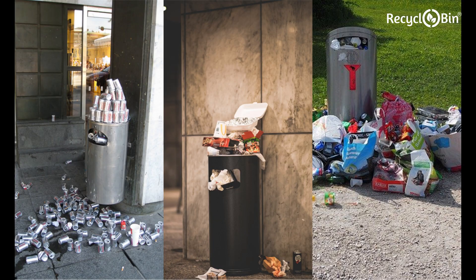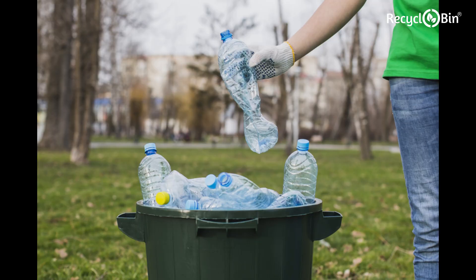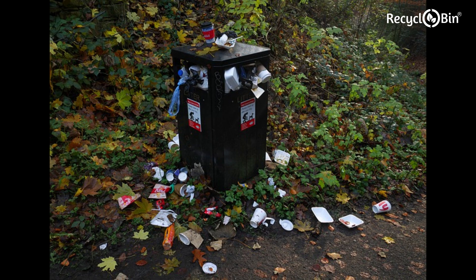Be it indoor or outdoor, this is a very common sight. All of this waste ends up here, here, and ultimately here. The fundamental problem? Loose waste occupies much more space than its actual volume. Ordinary dustbins overflow with loose waste in most places.